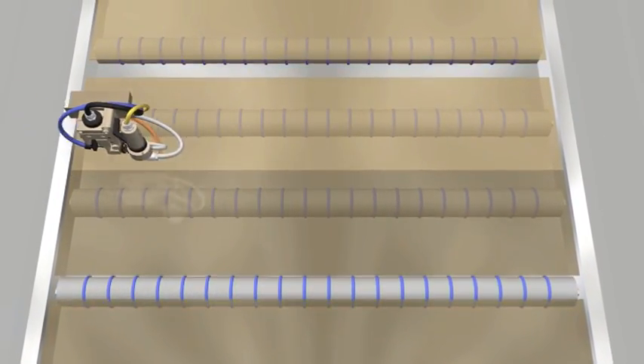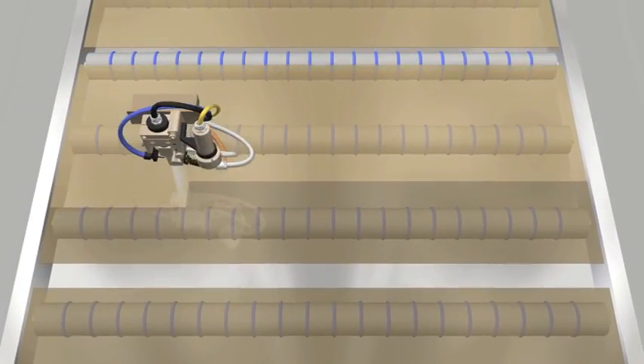The outcome is a more uniform, repeatable, thin film of liquid to each glass panel.